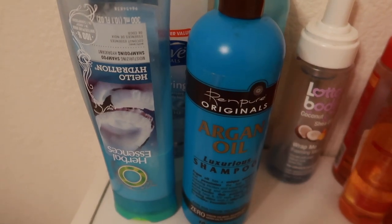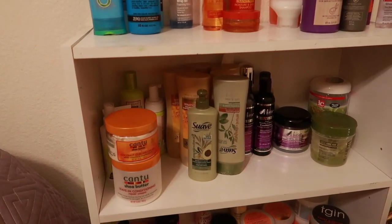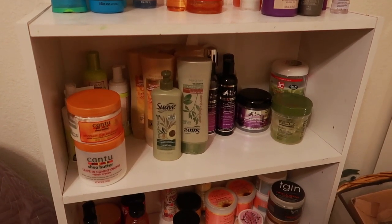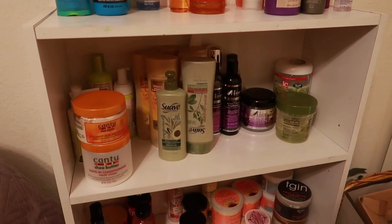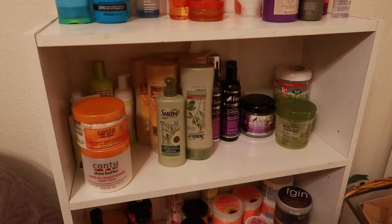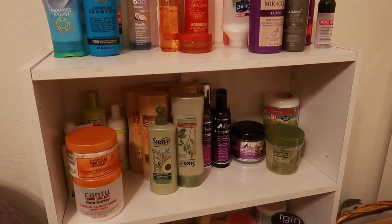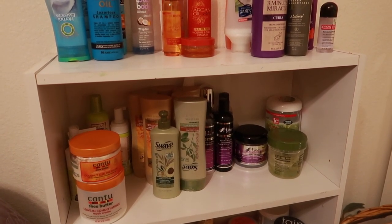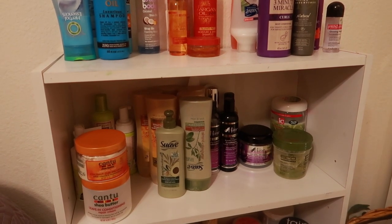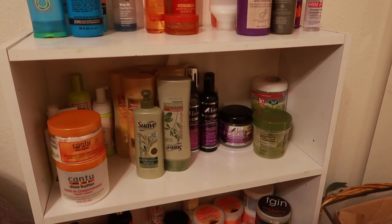That is it, you guys — yes, this is quite a bit of products. The reason this shelf looks beat up is because I got it from Goodwill for about five dollars — all beat up, but it serves its purpose. I will be purchasing some Aunt Jackie's products in the next couple of days, and after that I also want to try the 22nd Century Woman's deep conditioner and a product from a small business — I think her name is Carmilla Marie.